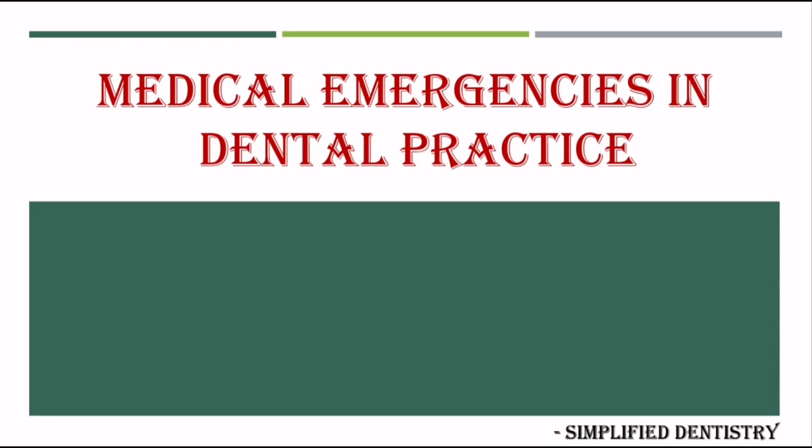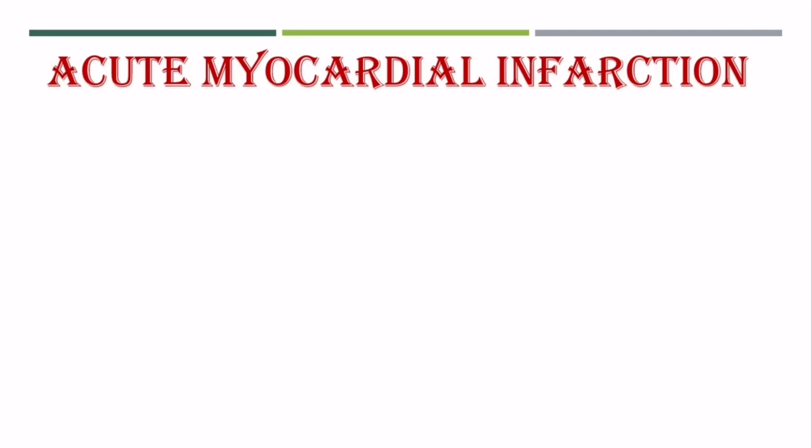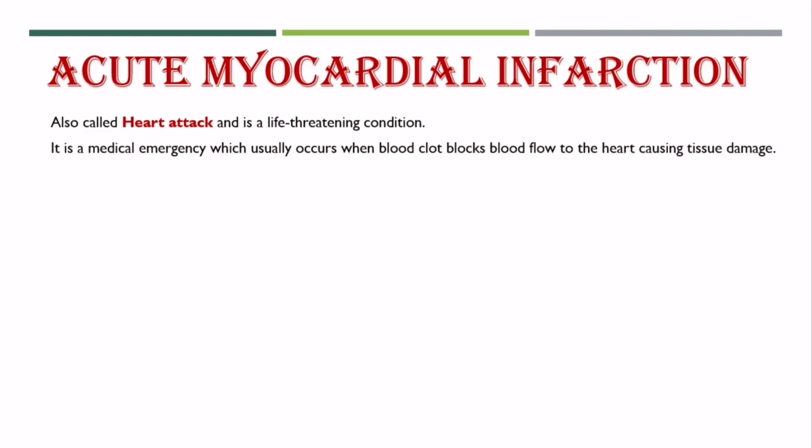Today's topic is medical emergencies that can occur during dental practice. In this video, let's have a look at the signs and symptoms of acute myocardial infarction and the first aid treatment which can be offered in a dental clinic. Acute myocardial infarction, also called heart attack, is a life-threatening condition and a medical emergency.